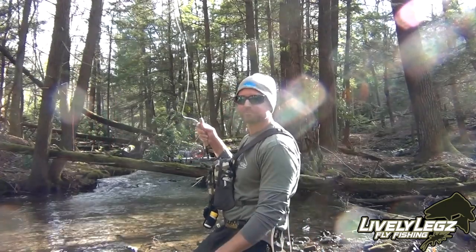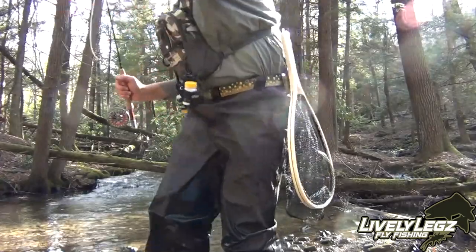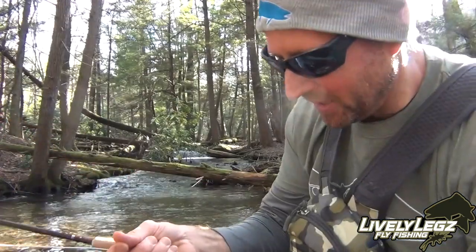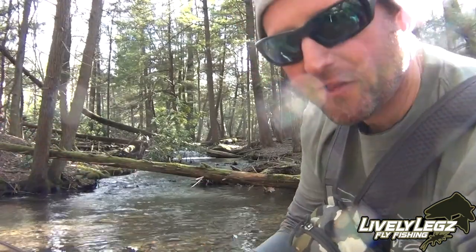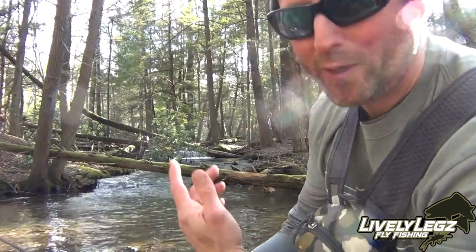I had him hooked. And that's the breaks — the challenge was there, it was fun. I did a lot of things right, hooked the fish, and I just didn't get him in the net. We'll head upstream and get another.